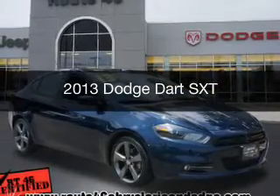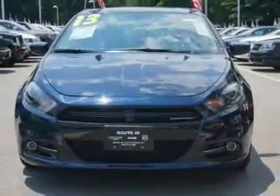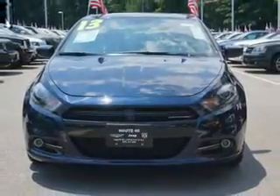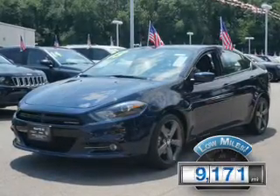This is a used 2013 Dodge Dart. Grab life by the horns. It's powered by front wheel drive, engine, and an automatic transmission. With fewer than 10,000 miles, this vehicle is like new.